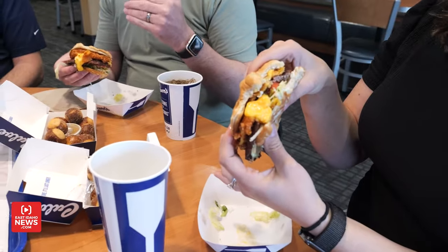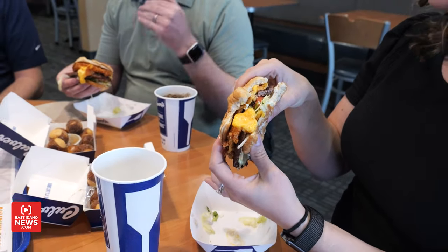What do you guys think? I like it. It's kind of like a cheeseburger, but not really — different kind of cheese. Yeah, exactly. So a cheese curd has cheddar cheese and Swiss cheese inside of it. This is delicious. It is really good.